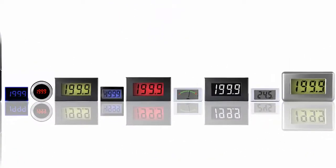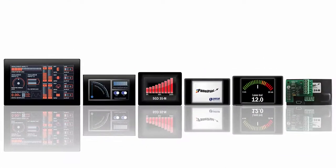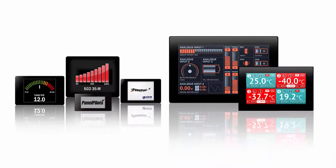Still very much involved in the design and manufacture of digital displays, the company now has over 60 standard products, including the award-winning PanelPilot Ace Range — an off-the-shelf hardware and design software package for rapid development of industrial display and panel applications, allowing users to progress from storyboard to finished application in just days, without writing a line of code.